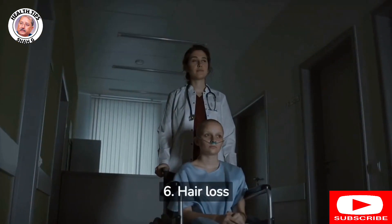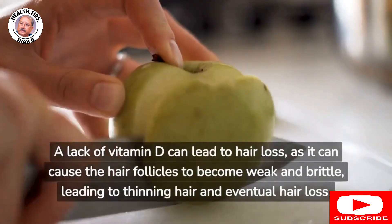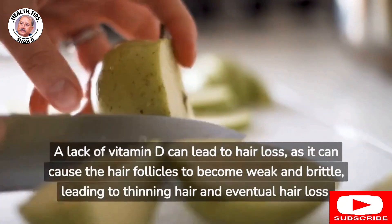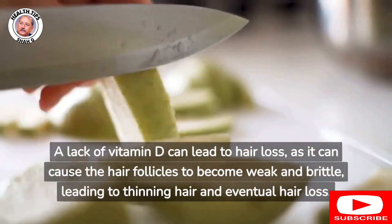6. Hair loss: A lack of vitamin D can lead to hair loss, as it can cause the hair follicles to become weak and brittle, leading to thinning hair and eventual hair loss.